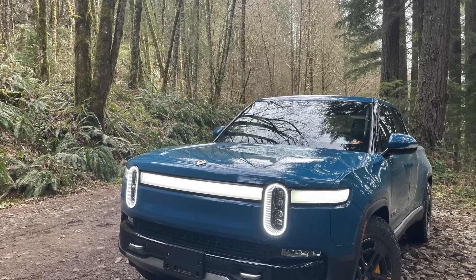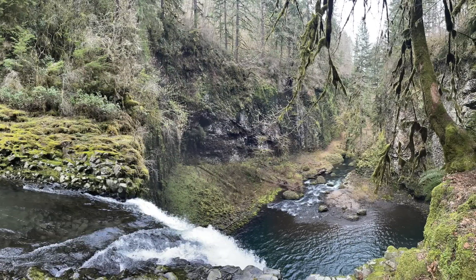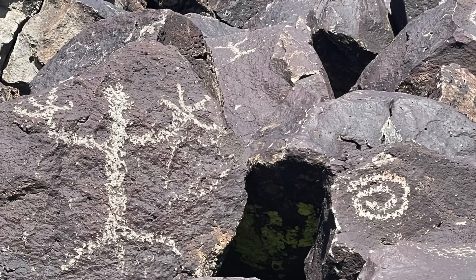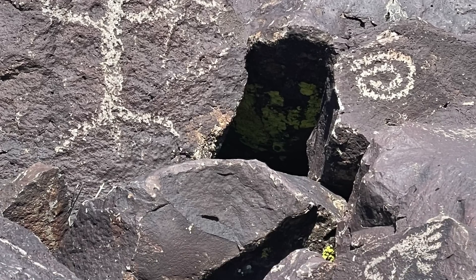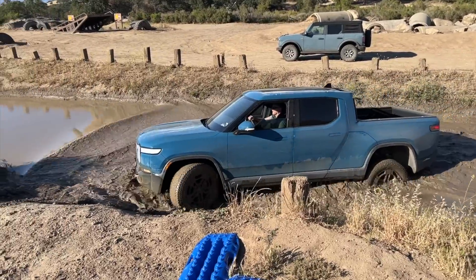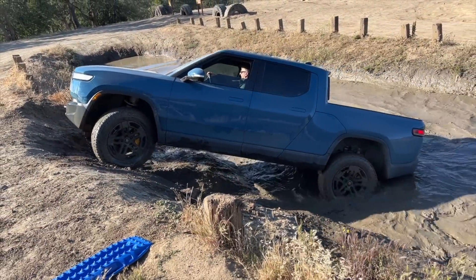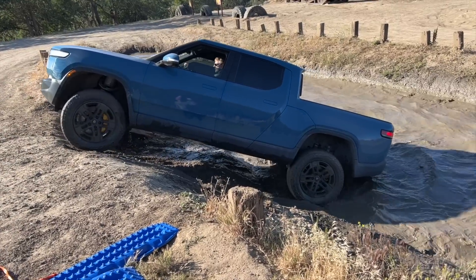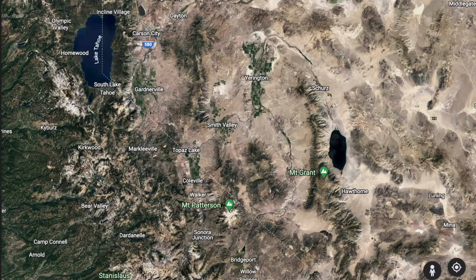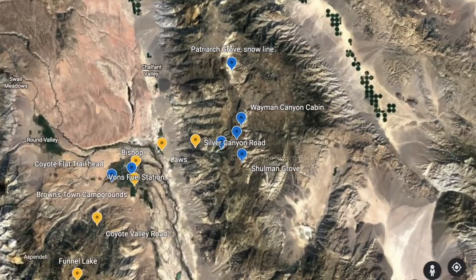My Rivian R1T has brought me on some pretty amazing adventures, from waterfalls hidden away off dirt roads, to ancient petroglyphs carved thousands of years ago only accessible by off-road vehicle, over rock gardens in the Hollister Hills, to splashing in the mud seeing what the vehicle can do. It has been a blast. But a question I've heard from a lot of people, and had myself, is what is the real range when you're off-roading? So I set out to take a roughly 100-mile off-road trek to find out. This is my story of that journey.